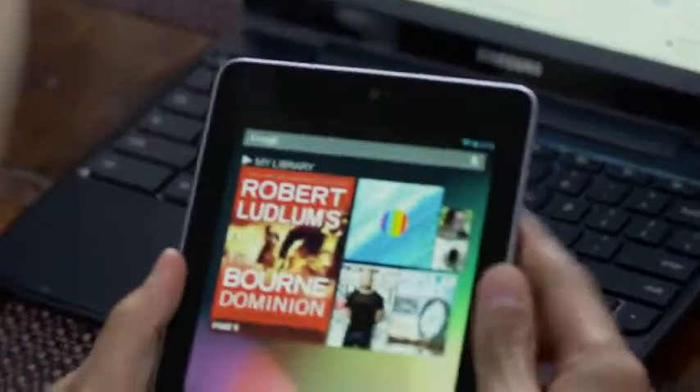We wanted a device that was optimized in every way for the great content that you can get via Google Play. It would have the portability of a paperback book, but be connected to the entire digital world of all kinds of entertainment. It had to have a really crisp, high resolution screen, a front-facing camera, and it had to be really fast, really light, and really comfortable to hold.